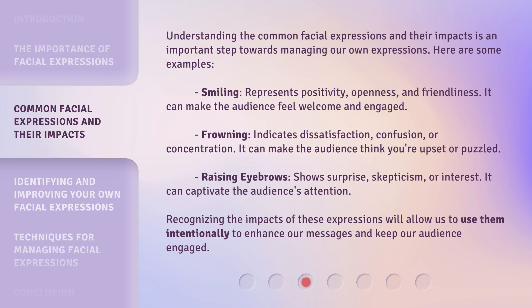Raising eyebrows shows surprise, skepticism, or interest. It can captivate the audience's attention. Recognizing the impacts of these expressions will allow us to use them intentionally to enhance our messages and keep our audience engaged.